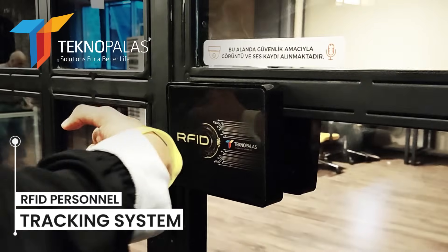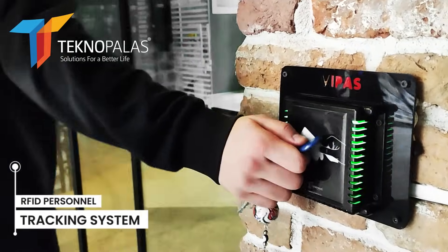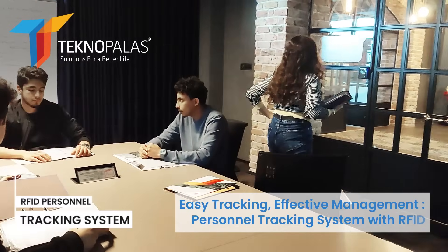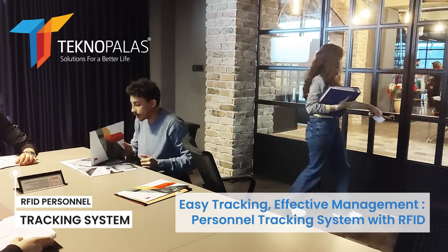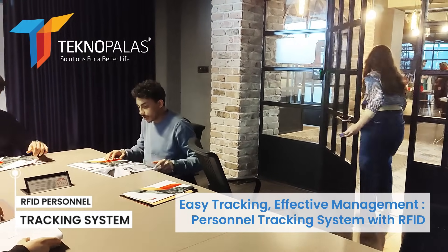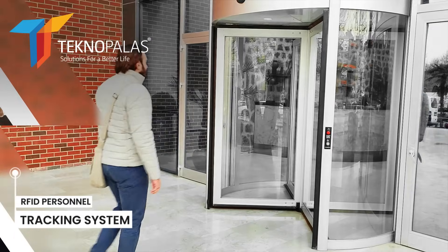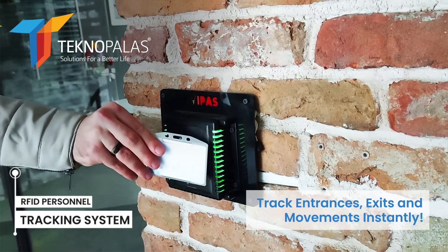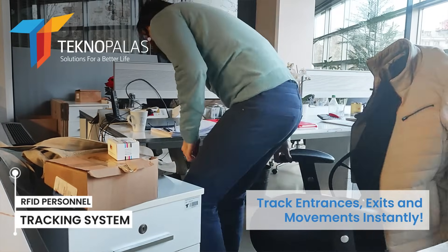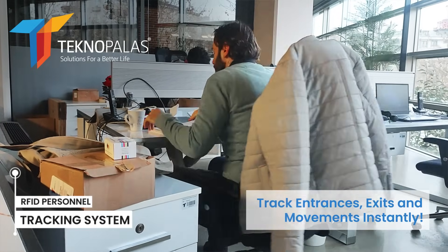Personnel can be easily tracked with an RFID card, wristband, keychain, or a tag that can be affixed or sewn to any object they carry. Thanks to the readers placed at the access points, you can report the time the personnel entered and left the company, how many times they entered which room, and how much time they spent in the room.